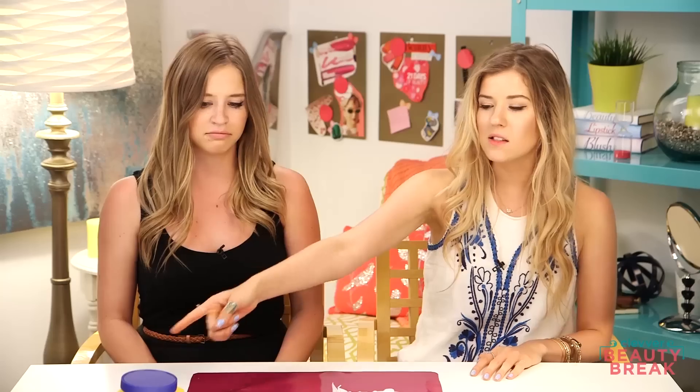Hey guys, welcome back to another episode of Beauty Break. Here I have brought on Lily. You might recognize her as one of my close personal friends, but she also tried to replace me on this show. She was out of town, guys, I'm sorry. But you're back! We are going to use some household products to use when you run out of your makeup. I'm cheap and I run out of stuff a lot.